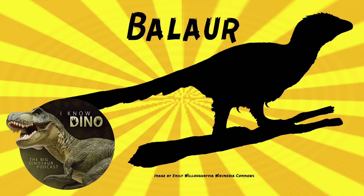Balaur was secondarily flightless, like an ostrich, meaning it evolved from flying ancestors. And the third digit on its hand was small and probably non-functional — it basically only had two fingers on each hand. The type species is Balaur bondoc, and the genus name refers to a many-headed dragon in Romanian folklore, sometimes thought to have wings, usually portrayed as evil.